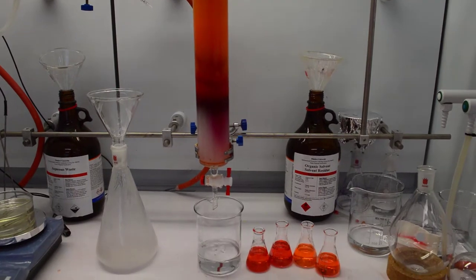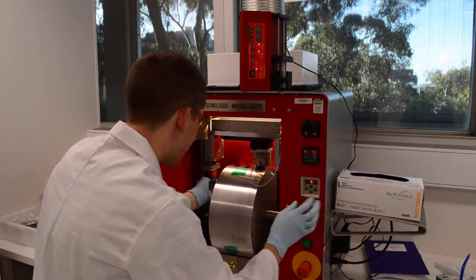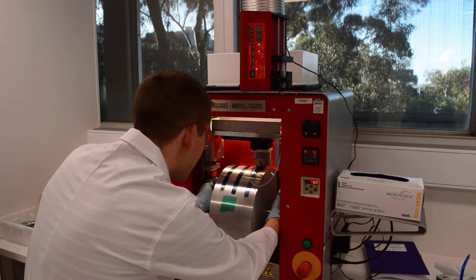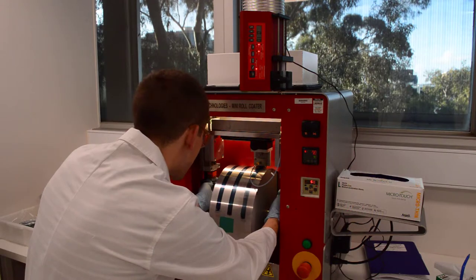These materials are used in plastic solar cells. Plastic solar cells, just as newspapers, can be printed on a large scale. This is done in an open environment and it's therefore important that we use environmentally friendly components to protect both the environment and the workers in the factory.